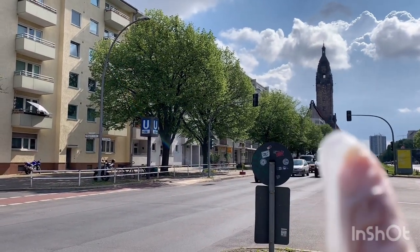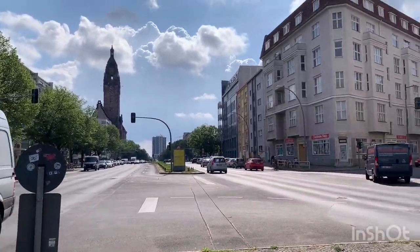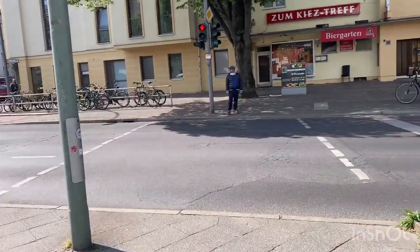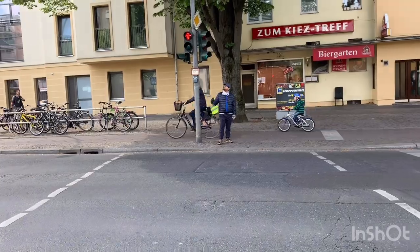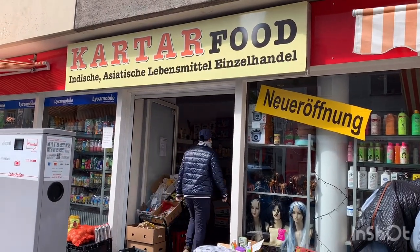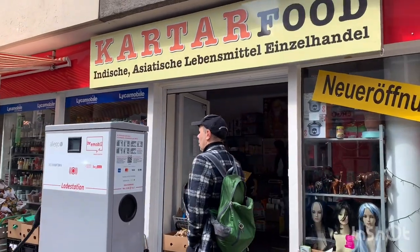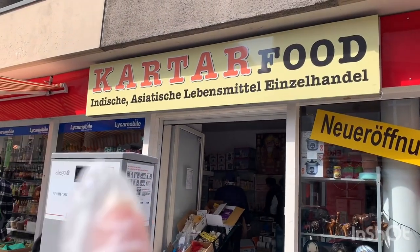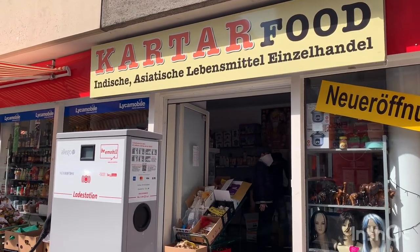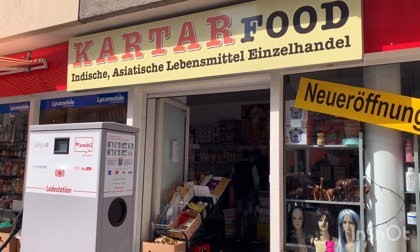Now Varunavo is waiting for me. This is the nearest Indian food store in our locality and the name is Kartar Food. You can see — 'Indische' means Indian, 'Asiatische' means Asian, 'Lebensmittel' means food, and 'Einzelhandel' means all you can get in one shop — that is the meaning.